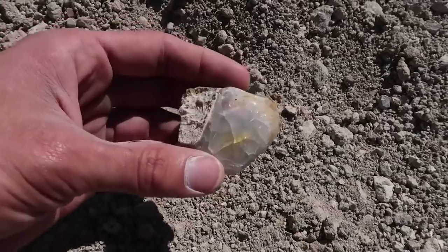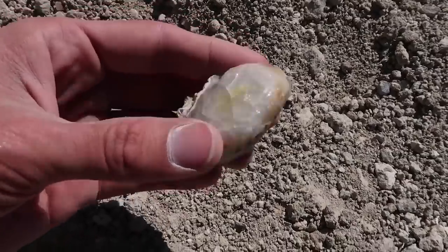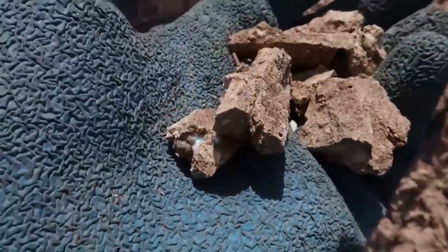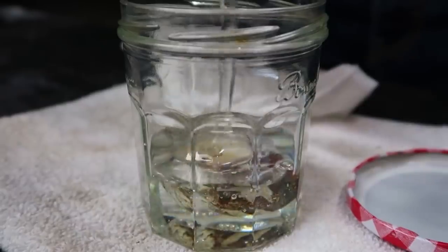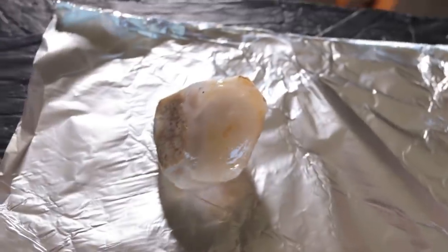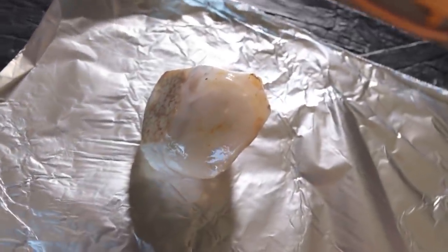Now one of the problems with opal that comes from Nevada specifically is that it cracks and crazes so easily because it has such a high water content. For this reason, most of the opal is not considered gem quality, but rather specimen quality, meaning it's really difficult to make into jewelry. Last year we used an epoxy resin in a vacuum to get epoxy inside of the opal in an attempt to make it more gem quality. However, this year I want to try something different.